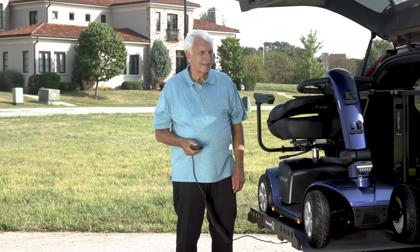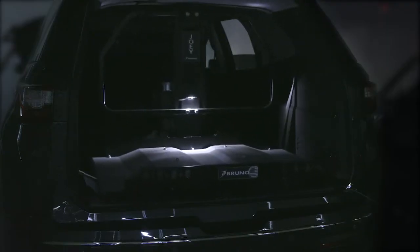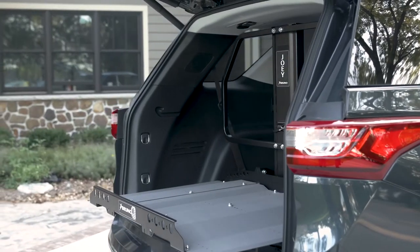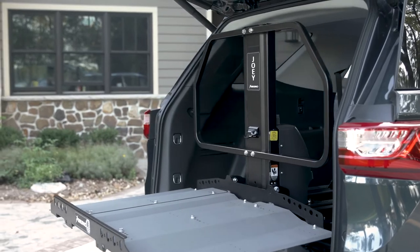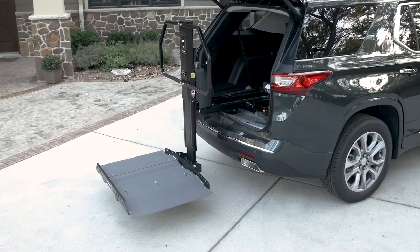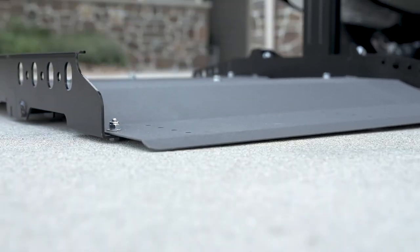A backlit hand control and illuminated platform makes it easy to load and unload at night. The compact Joey allows second-row seating to be retained in most vehicles, so you can take both your mobility device and passengers to your destination. Your local factory-trained Bruno dealer can quickly install a Joey.